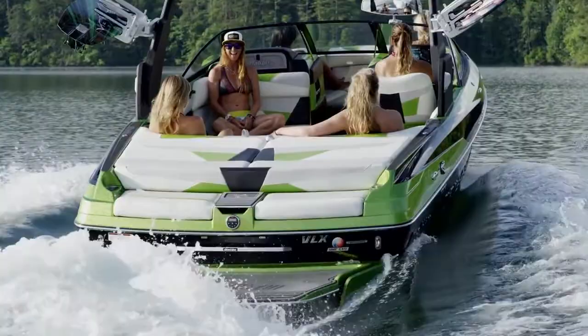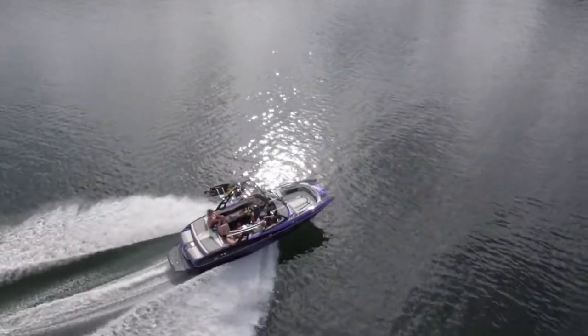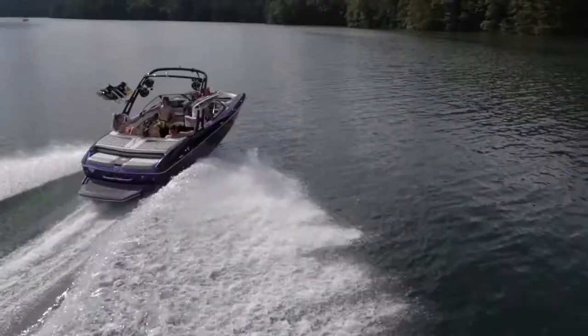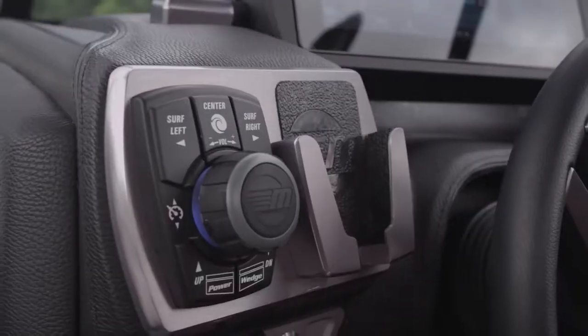A push of the ingenious go-home button releases all your ballast, disengages Surfgate, stows the Power Wedge 2, and sets speed control at 20 miles per hour. Cruising home in style has never been easier or more fun.